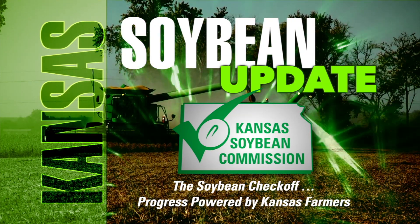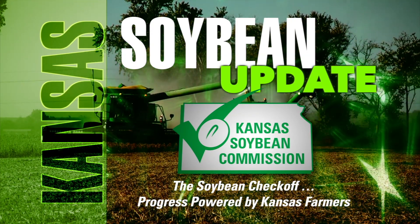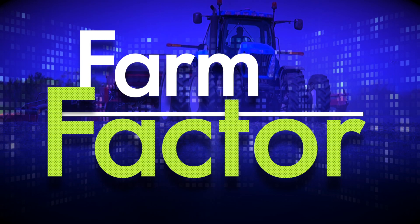Learn more at kansassoybeans.org. For Kansas Soybeans, I'm Greg Akagi. Coming up, Dwayne Taves talks with David Pugh, owner of Southern Tracks Veterinary Services, about how to recognize and treat cattle parasites across the state.